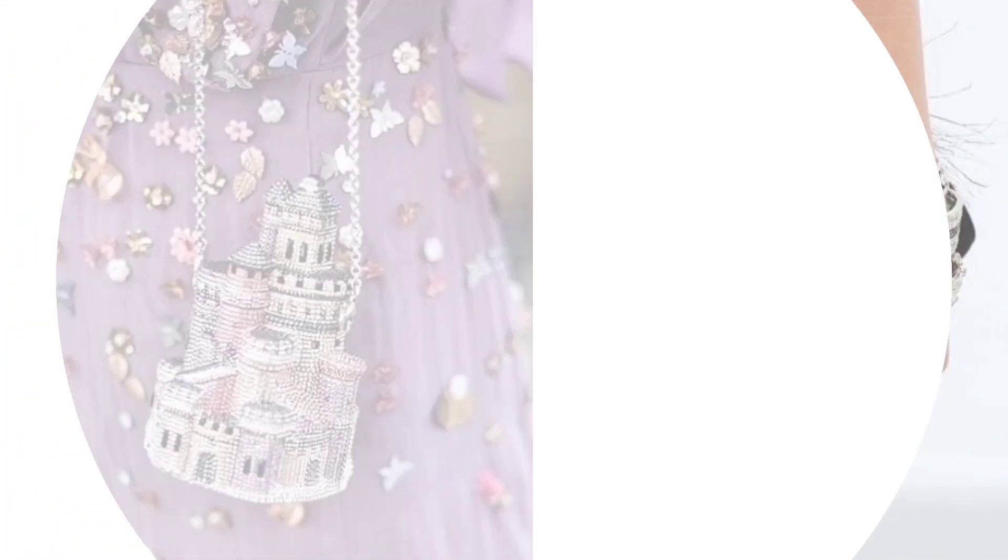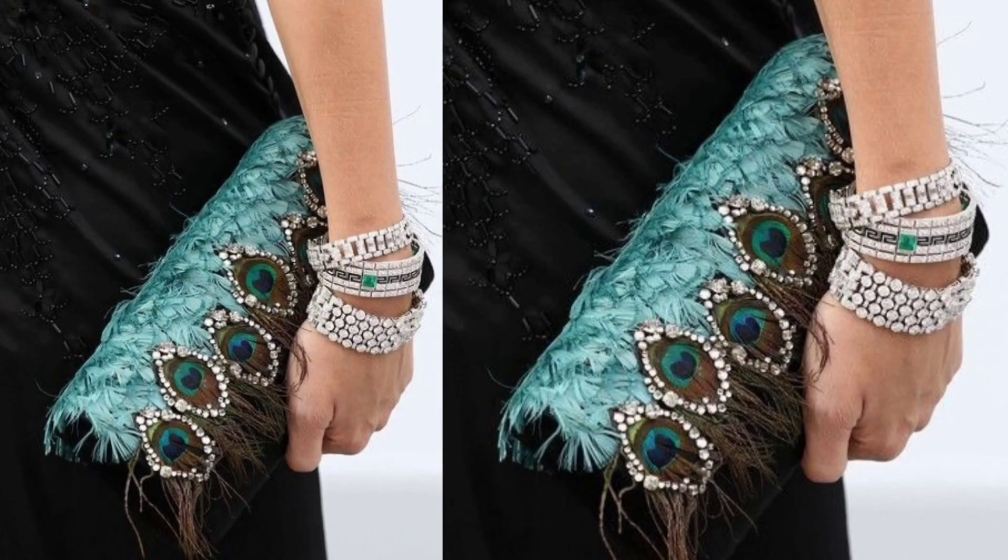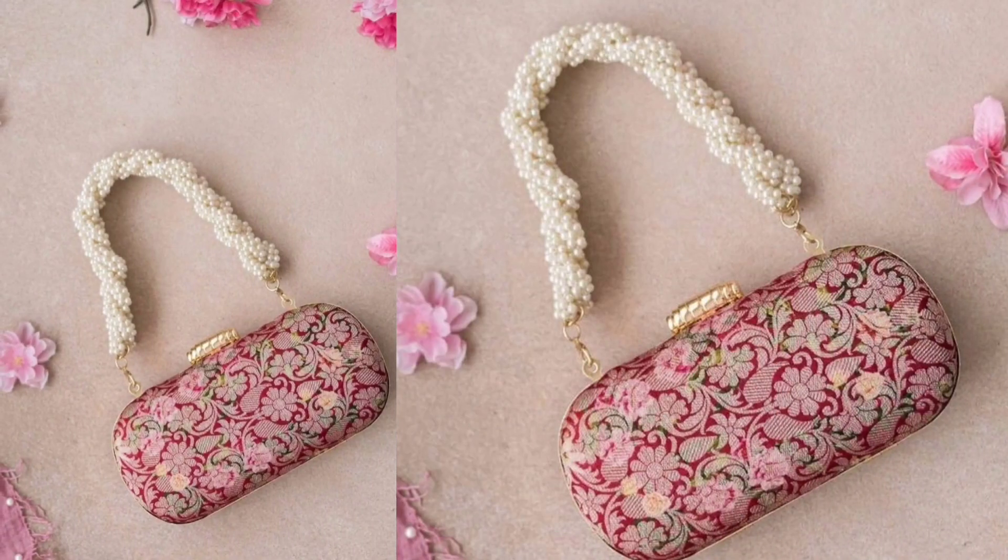Box Clutches: These structured bags have a box-like shape and are normally adorned with ornate detailing such as metalwork, crystals, and intricate patterns.